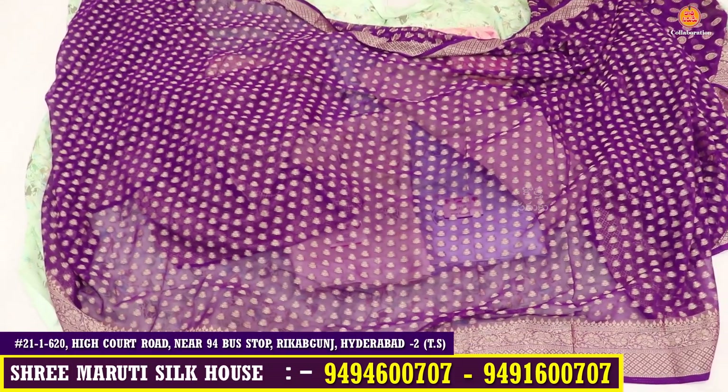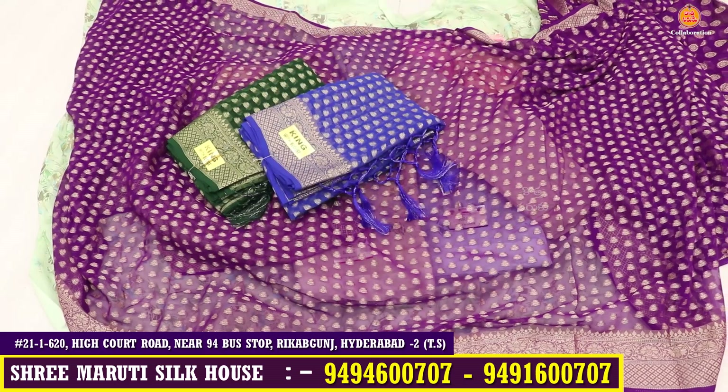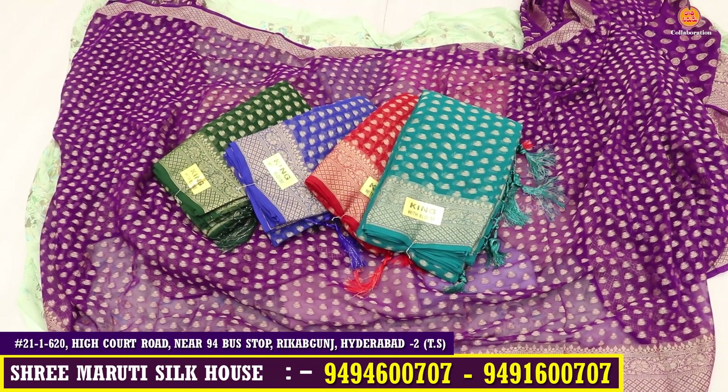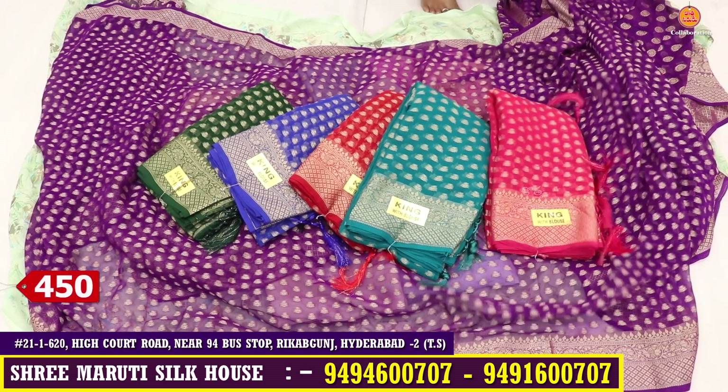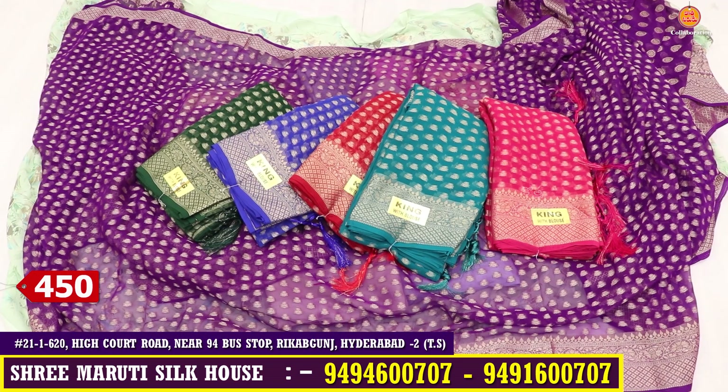This is the offer price at Marthysilk house — a best price. I will show you the color chart with only 6 colors. The saree cost is only 450 rupees. I will show you the offer price.